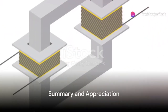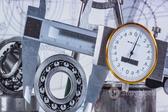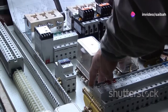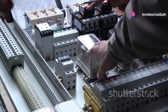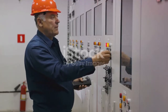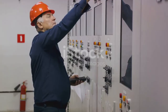In summary, instrument transformers are indispensable tools in electrical engineering. They serve to step down voltage and current levels, supply protective relays, and provide insulation against high voltages. They are versatile, efficient, and safe, offering a wide range of benefits that make them a crucial component in the world of electricity. So, the next time you switch on a device, spare a thought for the instrument transformers working behind the scenes to make it all possible.